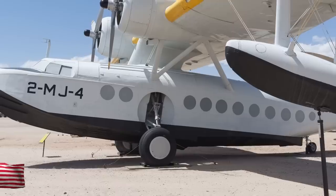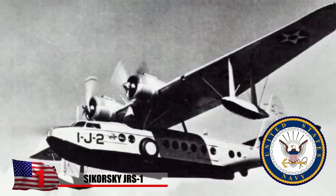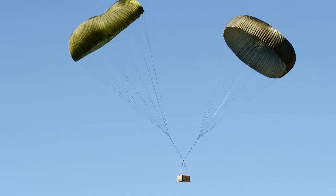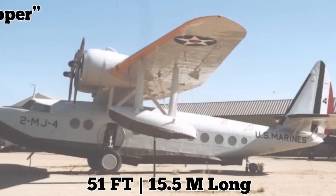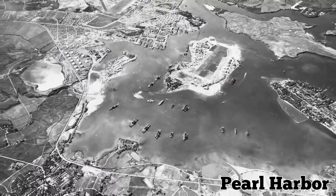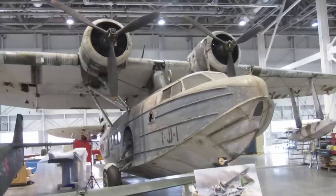Nicknamed the 'flying pickup truck' for its bulky exterior, the Sikorsky JRS-1 amphibious plane was used by the US Navy during the 1940s for non-combat activities, including taking aerial photographs and delivering mail to troops stationed in the Hawaiian Islands. Measuring 51 feet long, it was the military's version of the Sikorsky S-43 Baby Clipper. Only 20 were ever made, and 10 were stationed at Pearl Harbor when the Japanese attacked on December 7, 1941. Only one JRS-1 survived that day, and it remains the only example of the aircraft today.